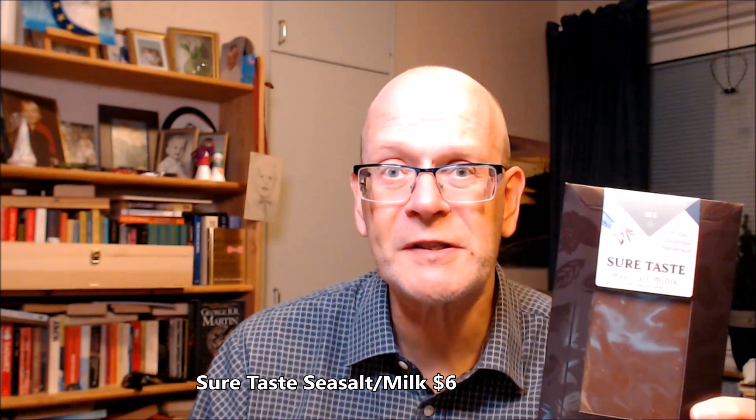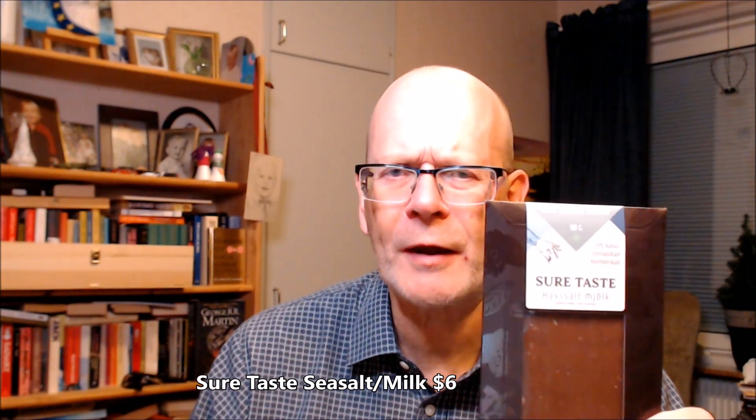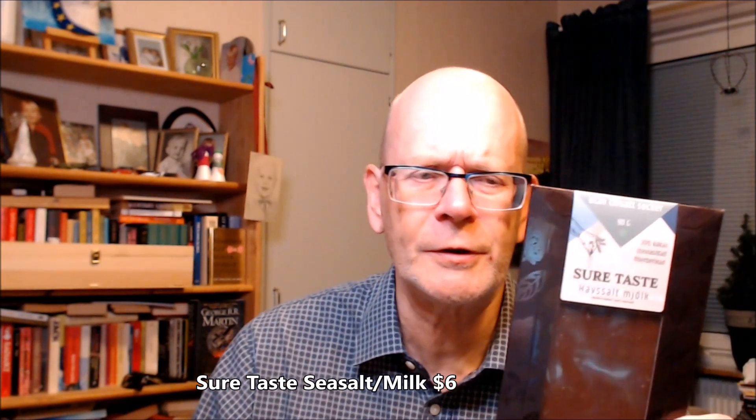Good morning, good day, good evening, chocolate lover. Welcome to Chocolate TV. This is episode 471. This is a Swedish brand made in Lithuania — I think I have done two of these before on this show.